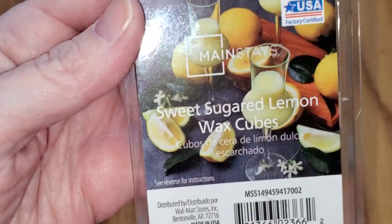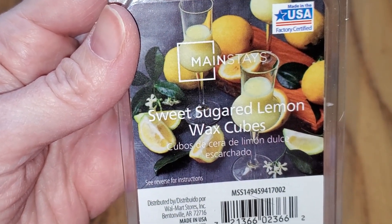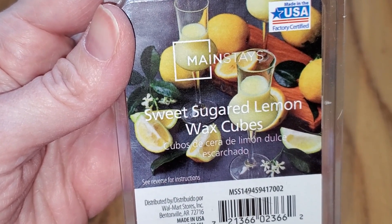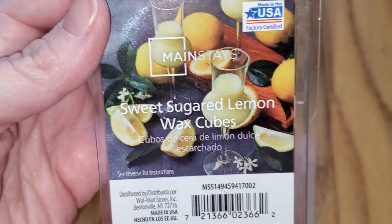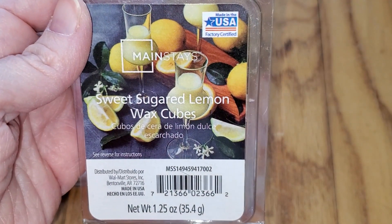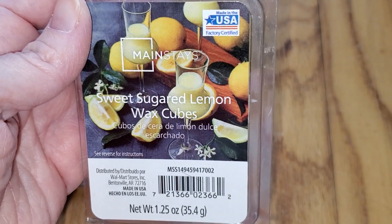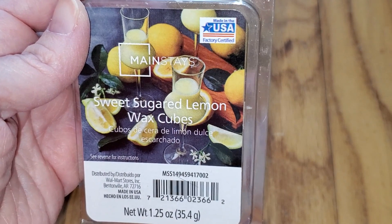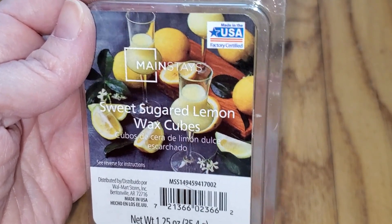And last is Sweet Sugared Lemon. This is sweet lemon, and it's more lemony than most lemon wax melts, with lemongrass, lime, and a bit of lemon soda without fizziness. It smells almost exactly like the Aldi fresh lemon scent, although that has a little bit more of the lemongrass note.